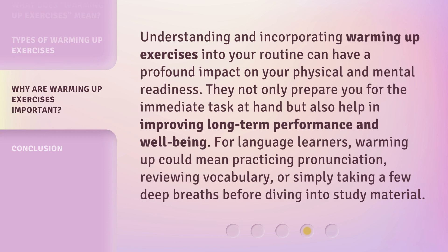Understanding and incorporating warming up exercises into your routine can have a profound impact on your physical and mental readiness. They not only prepare you for the immediate task at hand, but also help in improving long-term performance and well-being. For language learners, warming up could mean practicing pronunciation, reviewing vocabulary, or simply taking a few deep breaths before diving into study material.